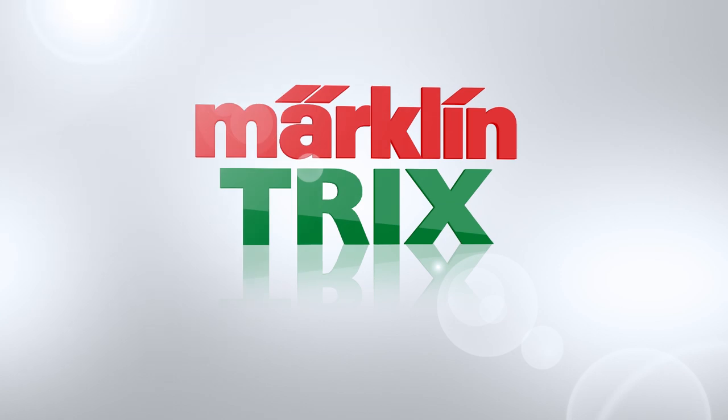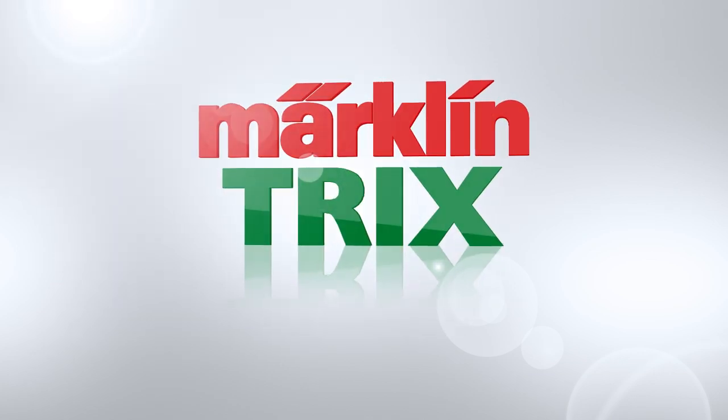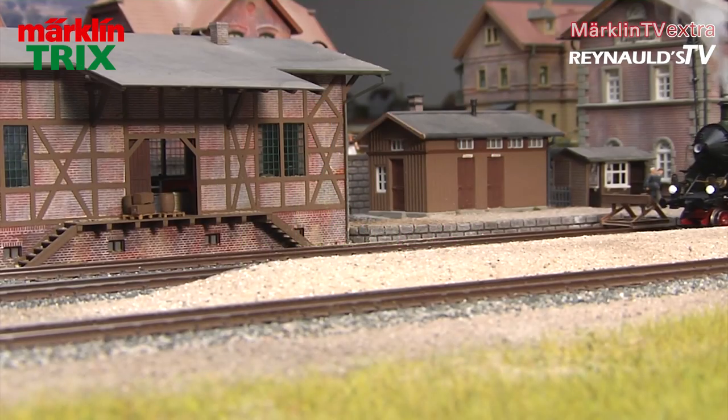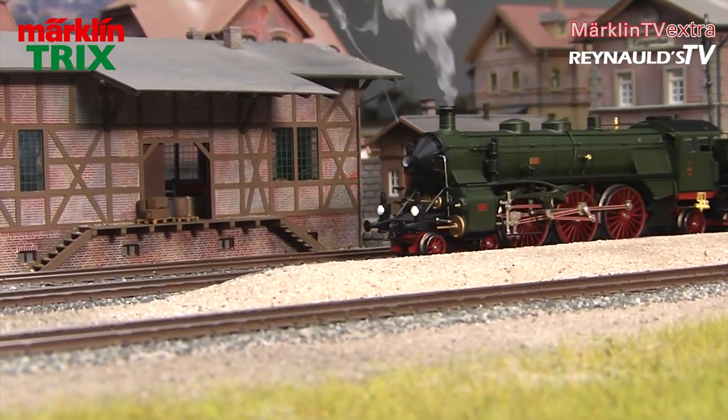Märklin and Trix announces a brand new surprise locomotive: the ERA 1 Bavarian S3/6 Express locomotive. The S3/6 is one of the most iconic German steam locomotives, and it also pulled the famous Orient Express.